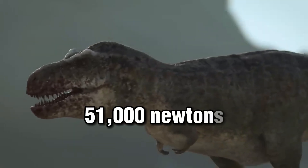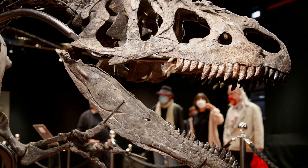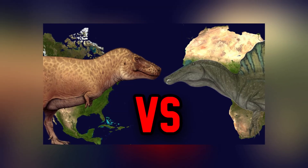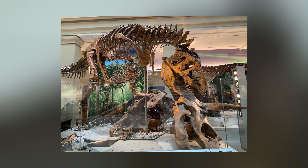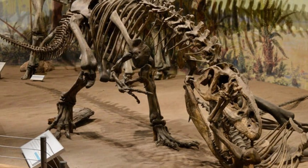A Tyrannosaurus Rex could bite with a force of 51,000 Newtons, Giganotosaurus 25,000 Newtons, and Spinosaurus with 12,000 Newtons. We've all heard these measurements before, whether from videos putting two theropods against each other, in documentaries, or even movies. But how exactly do we get those numbers? How do we know that these dinosaurs could bite with such force? Well, that's what I'll be answering today.